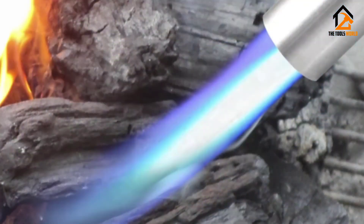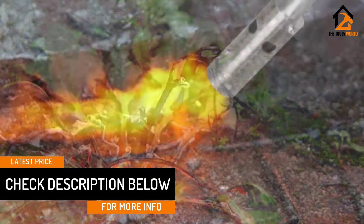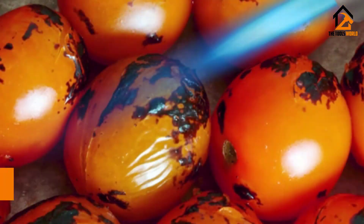It has an ergonomic handle to make it more comfortable to grip and use for longer periods, and it is compatible with MAP, propane, or a mixture of the two. This was almost the budget option, but it lost out to the ABN model. Still, for the money, this is a great investment.